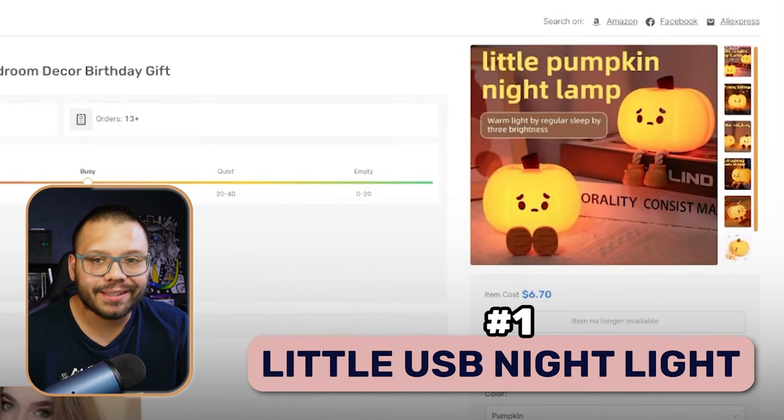The first product on today's list is a little USB nightlight that comes in the shape of a sad pumpkin. This product is trending a lot right now on social media — I've been seeing a lot of Halloween products pop up on my For You page. Every time I get on TikTok and start scrolling, all I see is Halloween. Right now is the time to start offering these types of products.